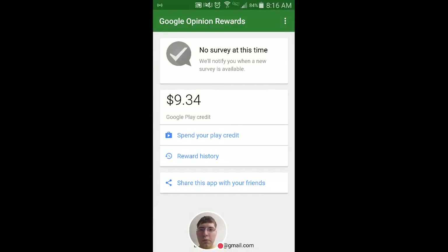Hello everybody, today I wanted to show you a thing called Google Opinion Rewards. This is a little survey app from Google and basically they give you Google Play credit for answering surveys.